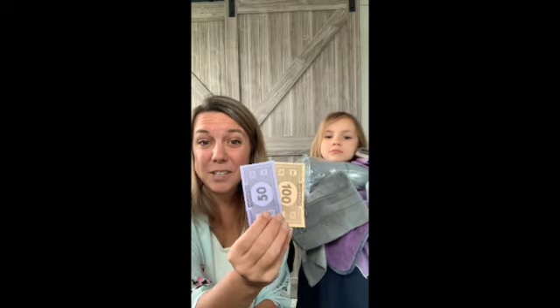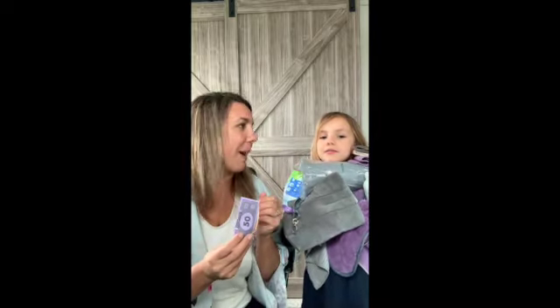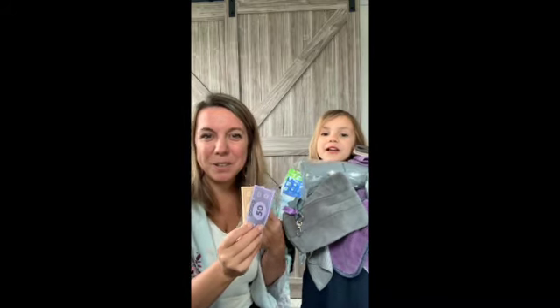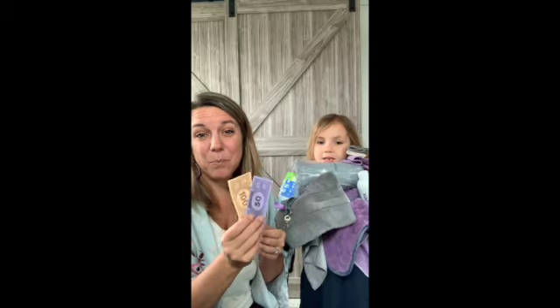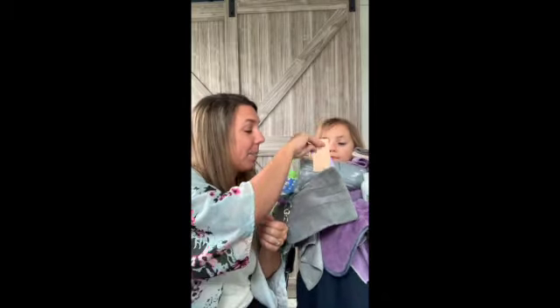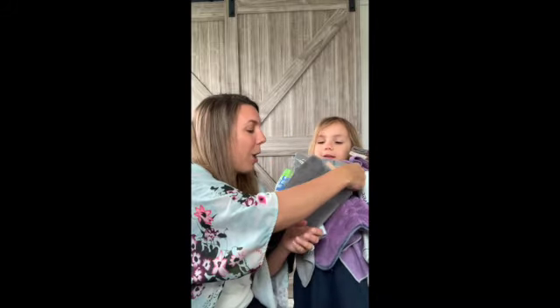Anything that's on your wish list that you haven't gotten yet, you can earn a shopping spree to grab anything. This is Monopoly money — we're going to pretend like it's Norex money. So anything from our Norex sale items, new products that we just launched, you can earn all of that or use your shopping spree for that.